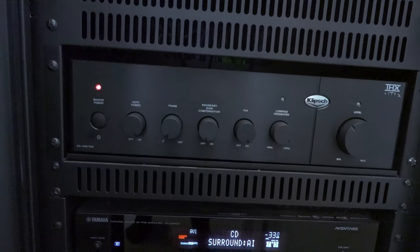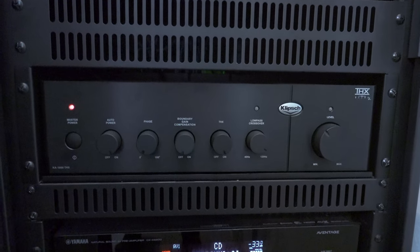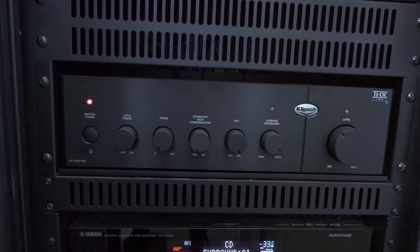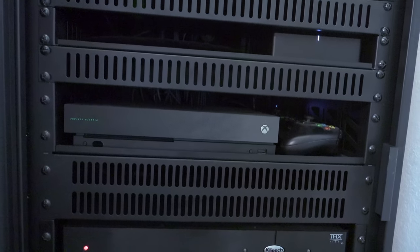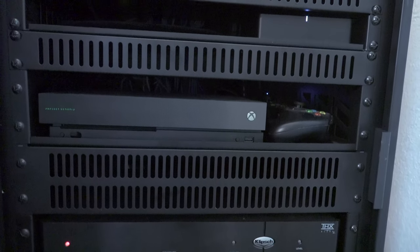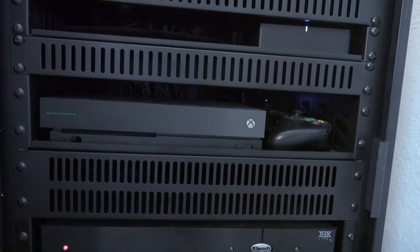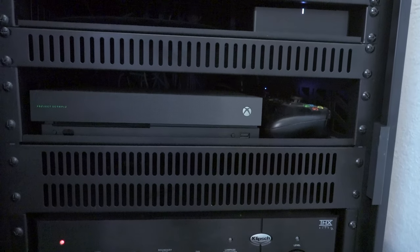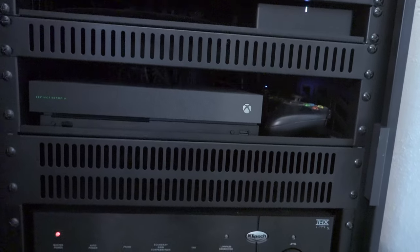Above the preamp is a Klipsch THX KA1000 amplifier — that's just for the two THX 1200 subwoofers. I also have an Xbox One X in here — not the Series X, which is downstairs in my family room. The Sony projector doesn't support 4K at 120Hz, but my 75-inch Samsung Q90T does support HDMI 2.1 and 4K at 120Hz, so the Series X lives down there. The Xbox One X here does 4K at 60Hz, which is fine for the projector.